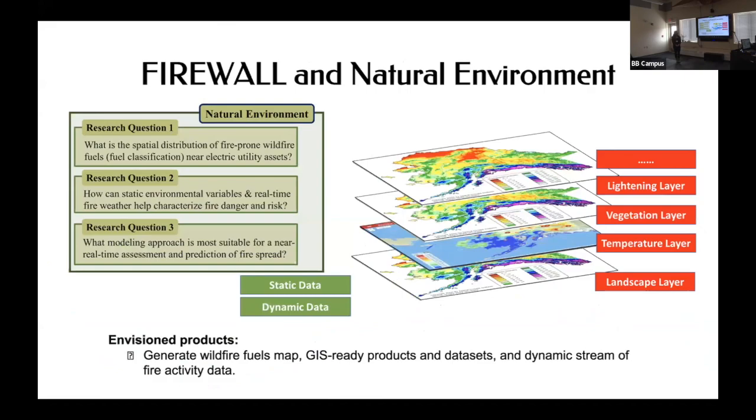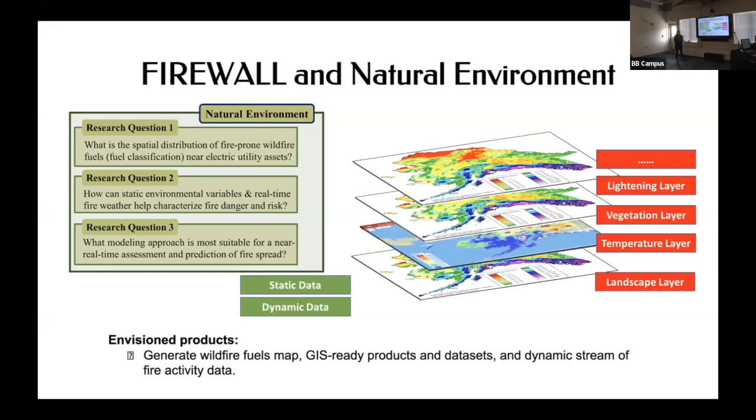Nine research questions, three in each of three large categories. The first is the natural environment — the goal is to generate fuel maps and GIS-ready products that can be shared and used by scientists, the public, and fire fighters. Key questions: what is the spatial distribution of wildfire-prone fuel? Where can we evaluate the largest risk? And can we keep these maps up to date with real-time weather data?